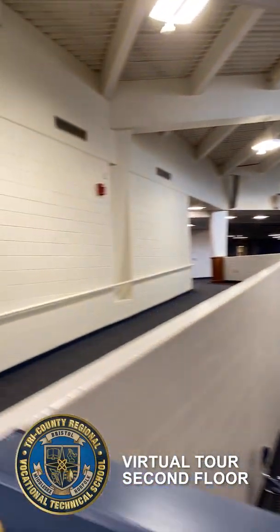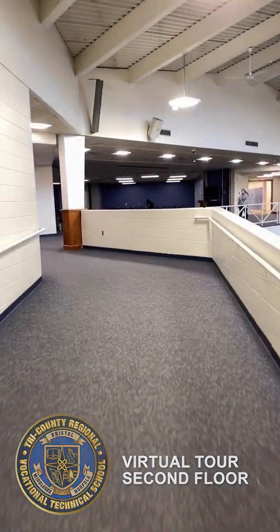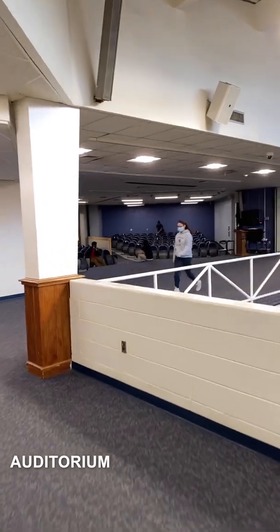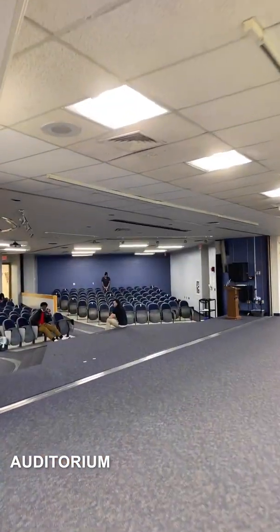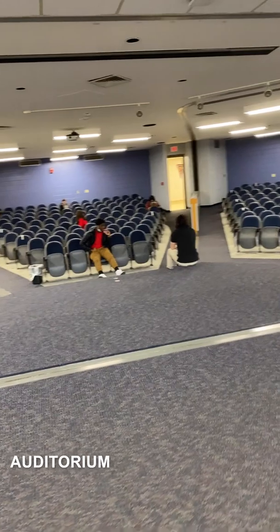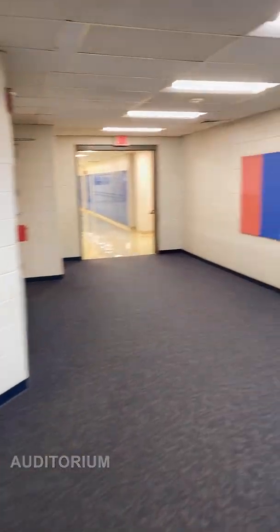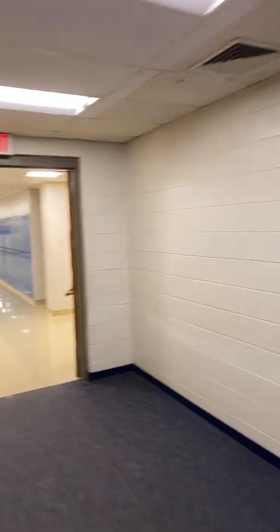Welcome back for the next part of our tour. We're walking up the ramp that's attached to the cafeteria. In front of me is the auditorium which has the big door open so people can see right in. We have lots of different events here: student assemblies. Right now it's a mask break. Typically, our drama club holds their plays in the auditorium.